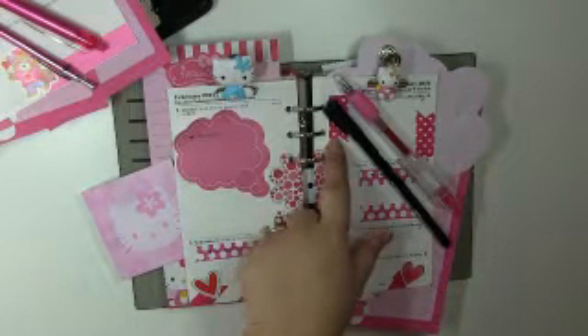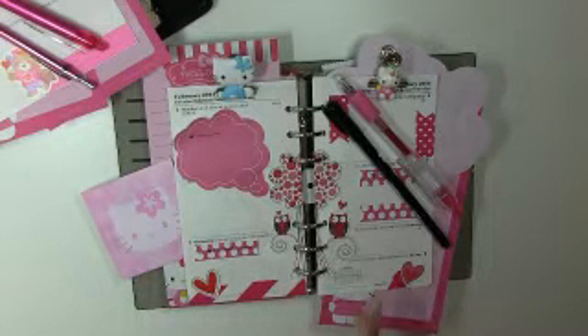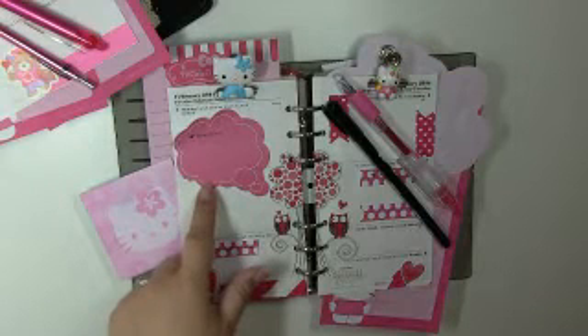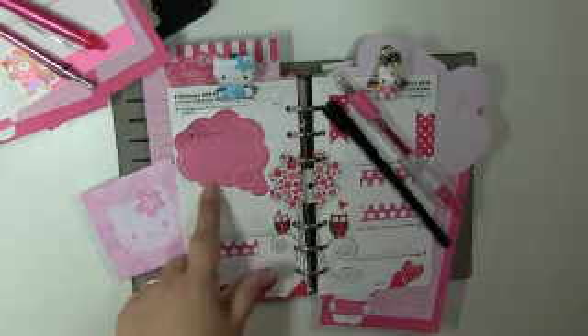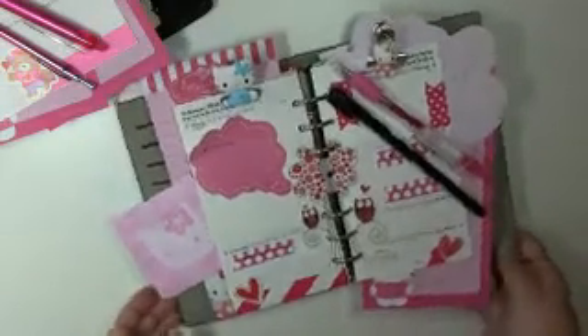This washi and this washi I bought from Target. The stickers I received in a rack post. I believe this one also came from Target.